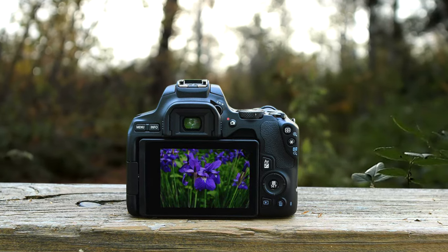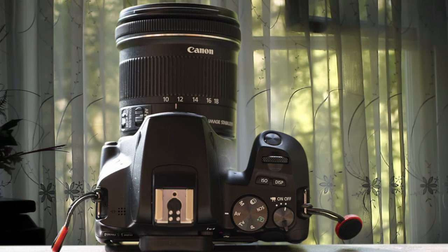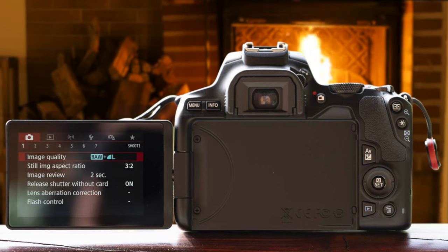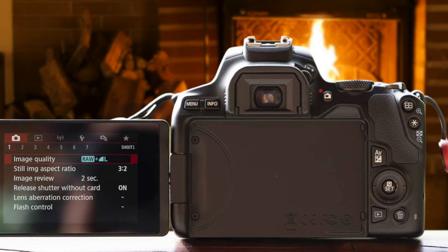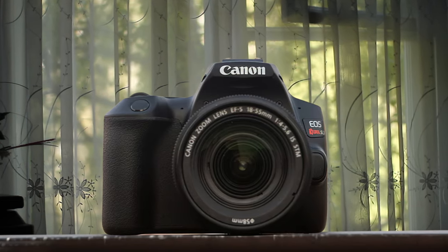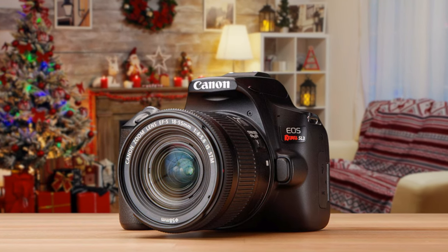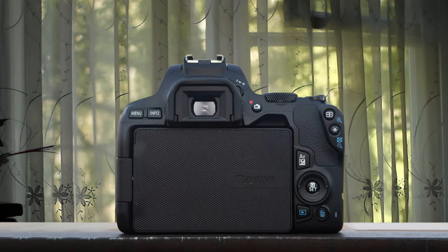Vloggers will likely make this their go-to camera thanks to its side-hinged, fully-articulated touchscreen, and a 3.5mm microphone jack to ensure higher quality audio for videos. One of the smallest and lightest DSLRs on the market, the Canon EOS Rebel SL3 measures 4.82 x 3.65 x 2.75 inches and weighs 15.84 ounces with battery and card. Although it's light, there's enough heft to the body that it feels well-balanced, even when the kit lens is fully extended. Overall, the Canon EOS Rebel SL3 is a perfectly pleasing camera to use, with good handling, a nice image quality, responsive touchscreen, fast start-up time, and an excellent dual-pixel CMOS AF system that all help make it a very capable all-rounder.